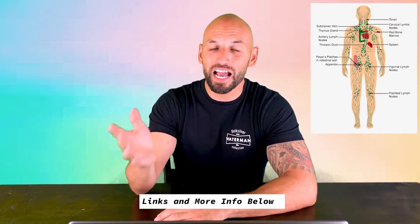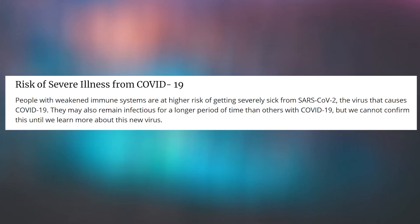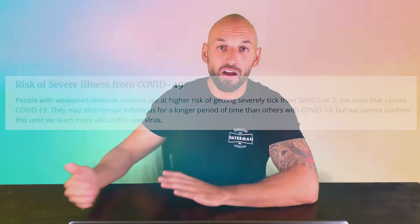Hey, what's going on everybody, welcome to the Gym Rat World. My name is Rob and today I'm going to be talking about our immune systems and how we can possibly improve them. COVID-19 came around and it's made a lot more people more aware of their immune systems, how they function, and how we can possibly improve them.